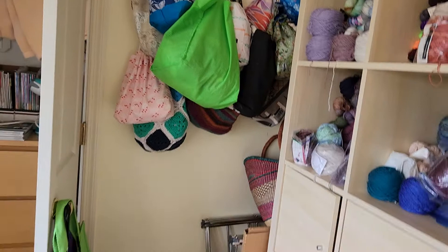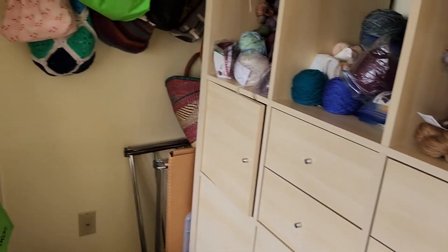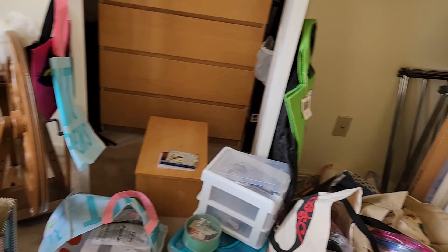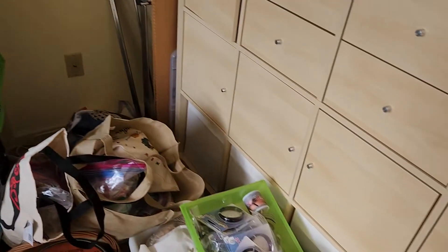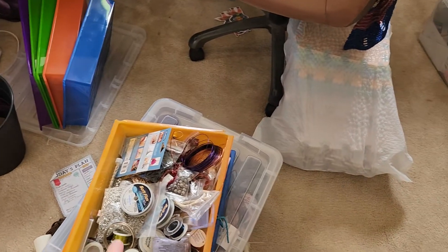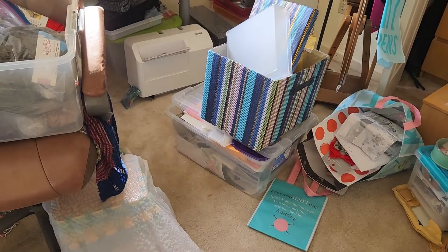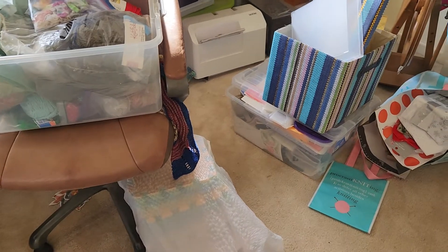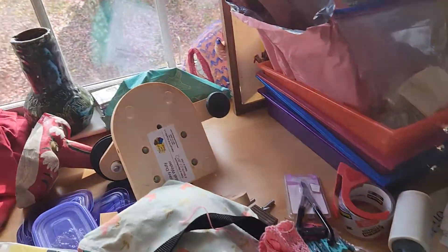That corner will be a vlog one of these days explaining going through Keep It or Frog It. A couple of these are my art stuff — I'm not ready to deal with them. This pile here, including these things, are going to be mailed to friends. These are my blocking mats and I'm not sure where they're going to go. And I have lost my blocking bed, which is kind of too bad.